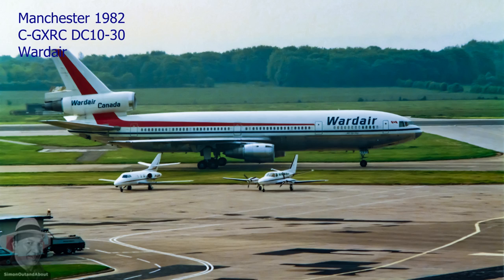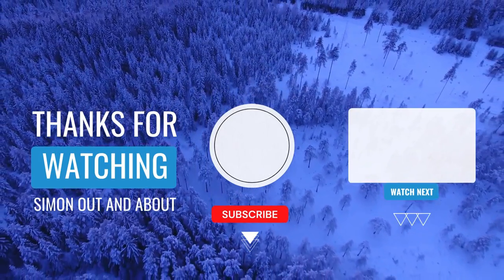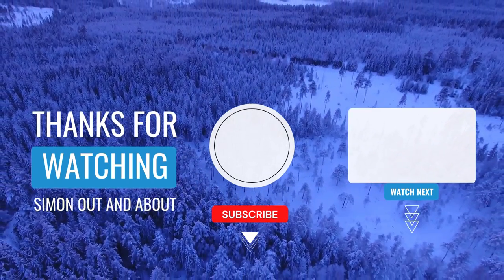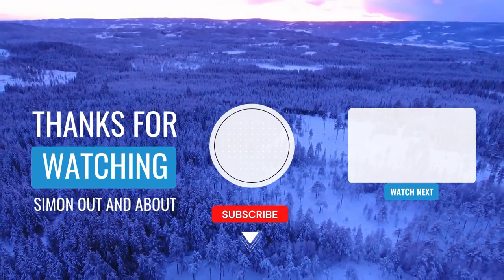I hope you enjoyed this short video about the DC-10 in the 80s. Thanks for watching. Please subscribe to the channel, hit the like button, and enable notifications so you don't miss the next episode. See you next time.